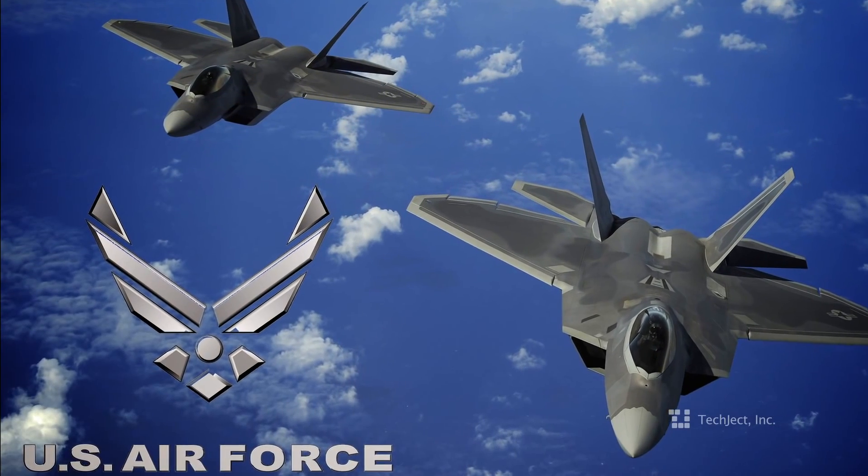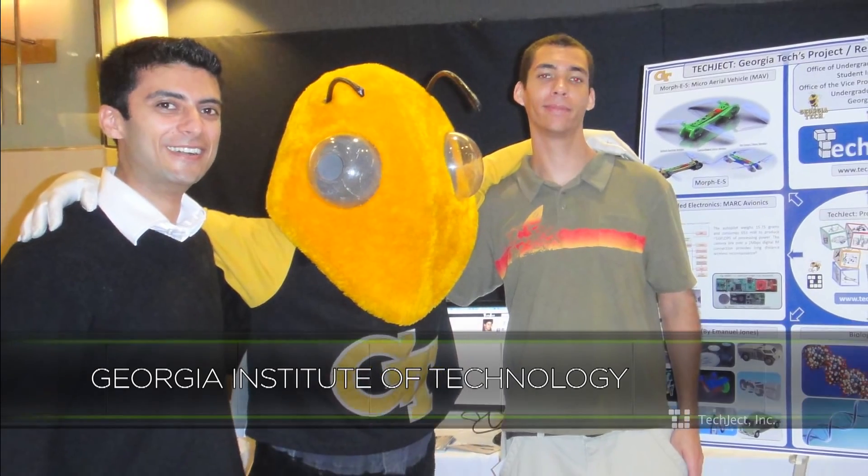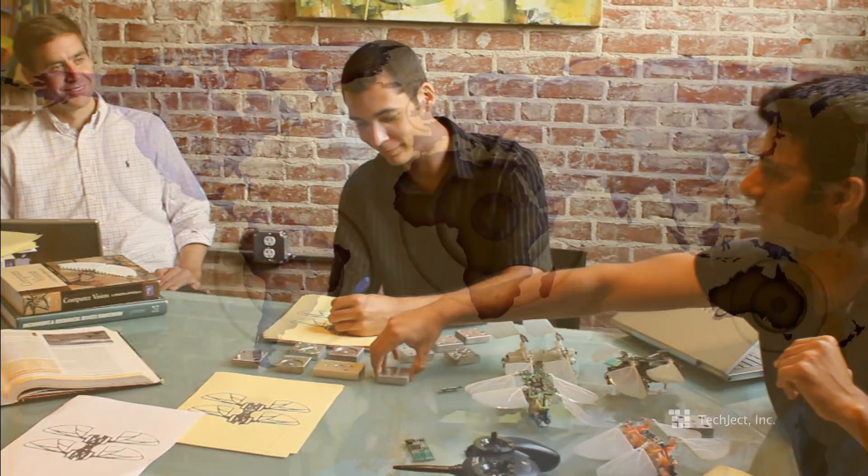I'm a graduate student in mechanical engineering at Georgia Tech. We focus on mechatronics and automation. The research behind the Dragonfly began with a million dollar grant from the US Air Force. The Dragonfly has been developed at Georgia Tech as a joint effort between PhDs, graduate students, researchers, and professors from multiple universities across the world.